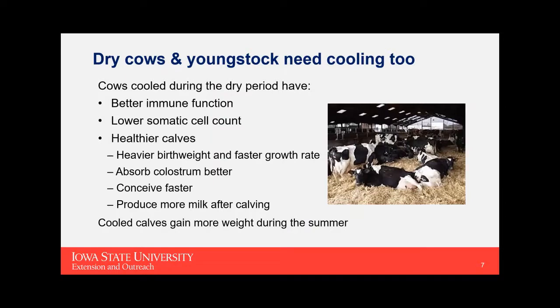Research also shows that young stock that are cooled will gain more weight during the summer as well.